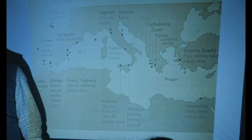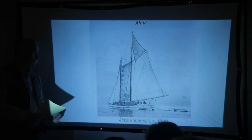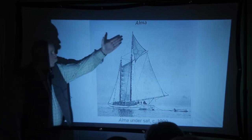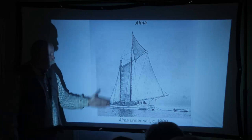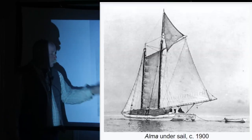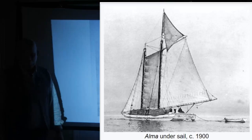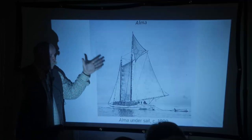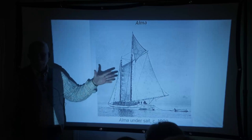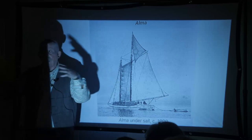You've got to put the rig you want on the hull that works if you want to combine speed with agility with practicality. This is one of my favorites — the Alma. Alma is a scow schooner, topsail schooner, built in San Francisco, California in 1890. There were about 40 scow schooners working exclusively in San Francisco Bay, which is a confluence of four or five bays from a very large estuary.